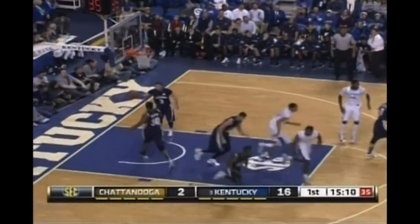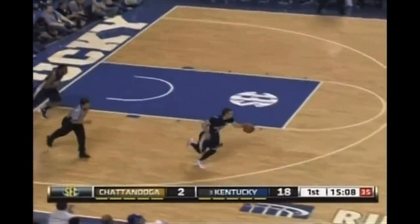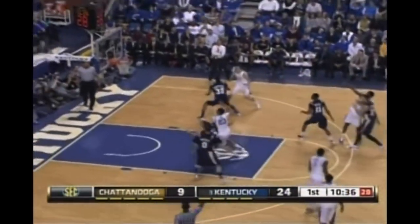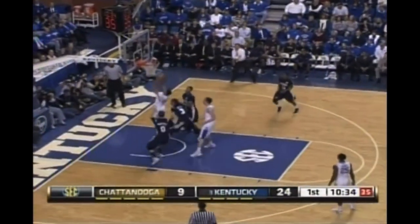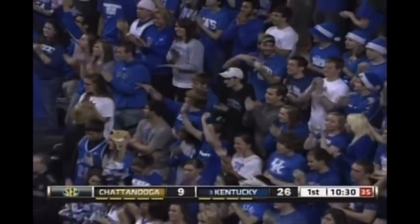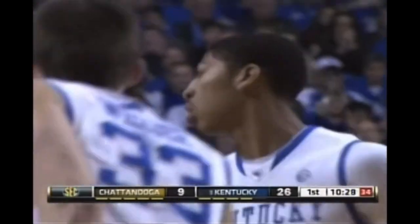I'm sure every player — Davis gets another foul basket. Miller making like a wide receiver. Look at Davis — Anthony Davis now with ten points, seven boards, and two blocks.